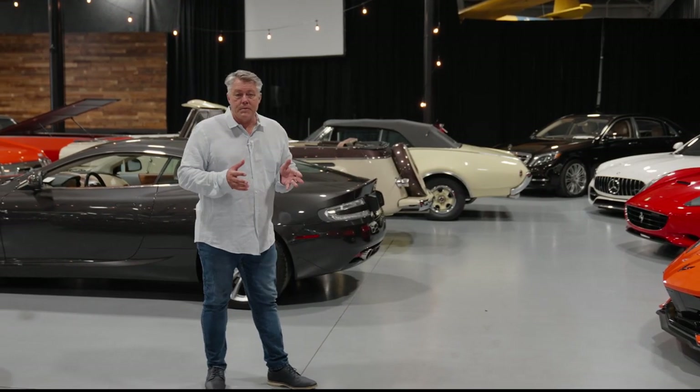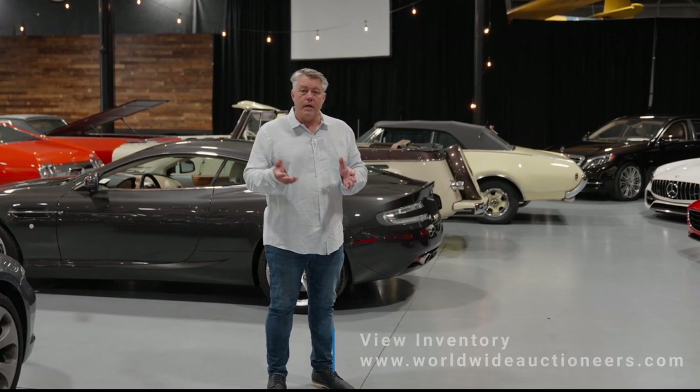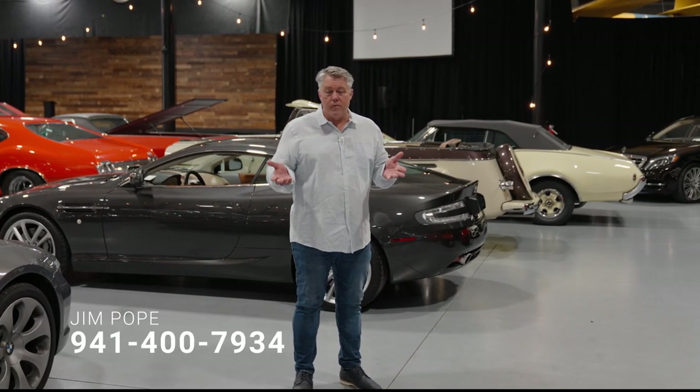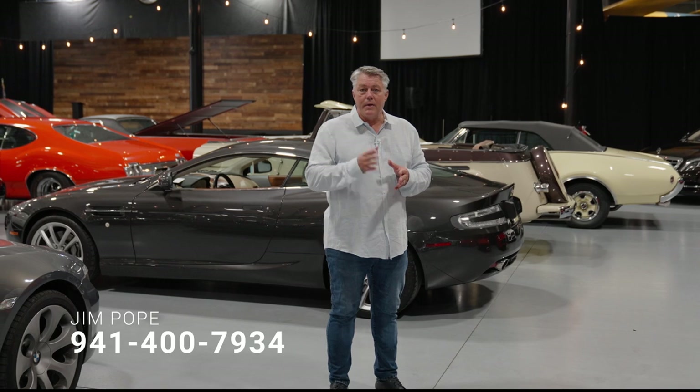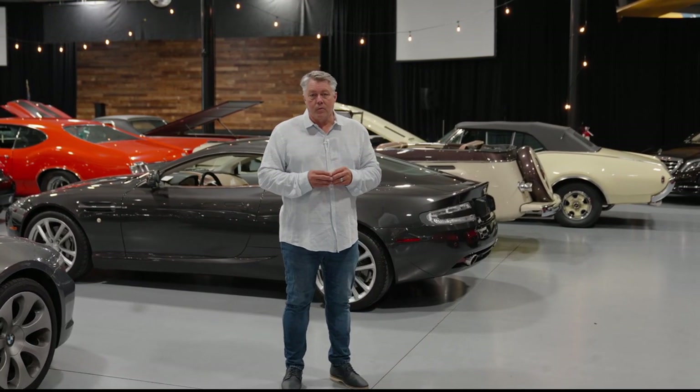If you'll take a look at our website and check out everything we have available — everything's documented for you. Give me a call, ask me about a car, I'll be glad to go over it with you and help you in any way. Labor Day weekend, Worldwide Auctioneers, right here in Auburn, Indiana — the classic car capital of the world.